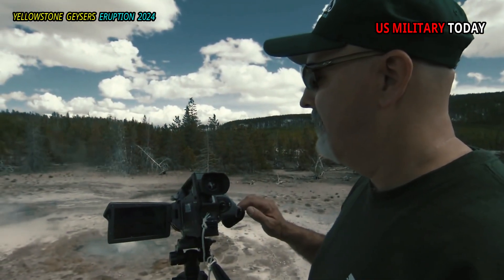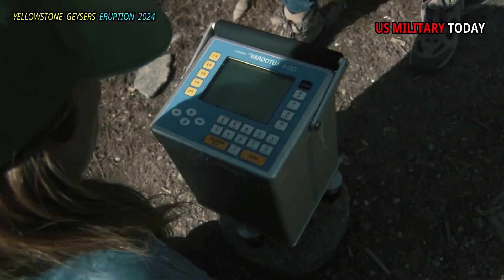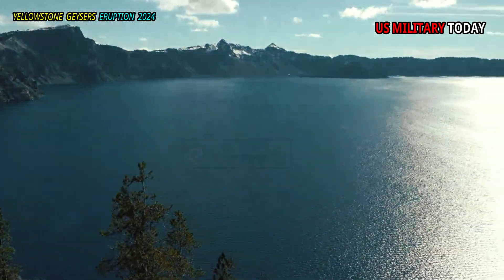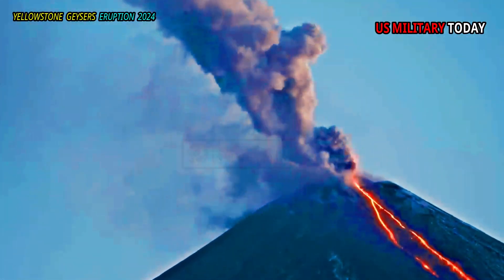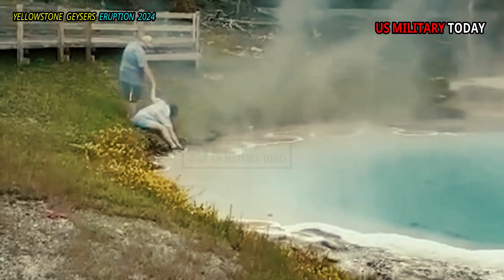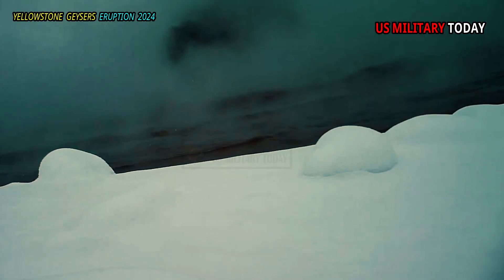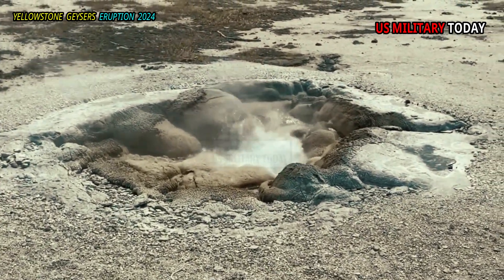A new study by geoscientists who study geysers refutes that idea, finding little indication of the underground magma movement that would be a prerequisite for an eruption. The geyser is located just outside the caldera of the country's largest and most dynamic volcano, but no major eruptions have occurred in the last 70,000 years. Hydrothermal explosions, essentially explosions of hot water due to contact with hot rock, are one of the biggest hazards in Yellowstone.